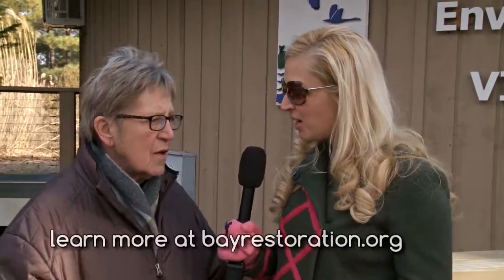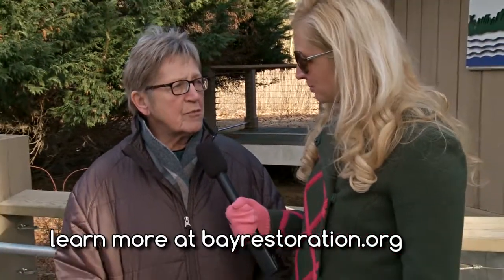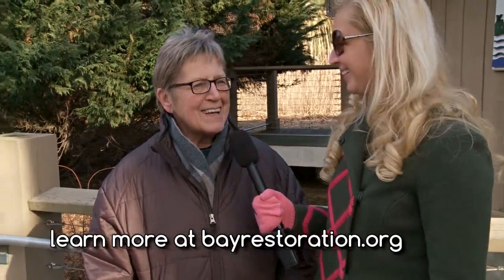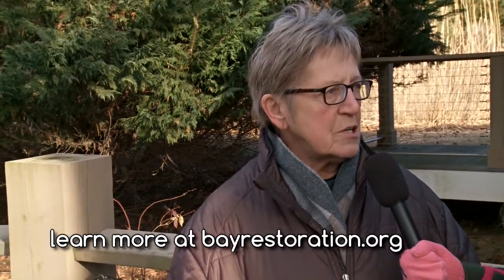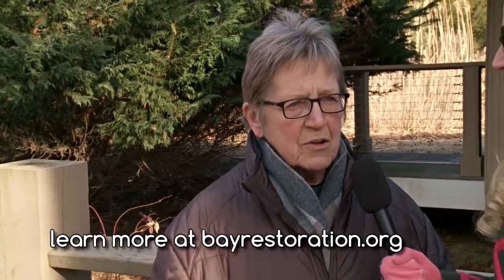Thank you everyone for watching, and Judy, thank you so much for having me — it's always such a pleasure to be here. CBEC is not closed for the winter. We have all kinds of stuff going on throughout the year. We're open every day and we have our ongoing programs for little kids — the Creepy Crawlers. We have a Sea Glass Weekend February 28 and March 1, and Irish Bingo on March 14. To find out what we're doing, go to bayrestoration.org — we have a calendar there and we're busy all the time doing something.